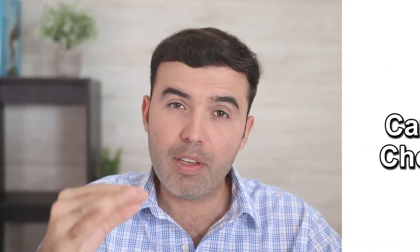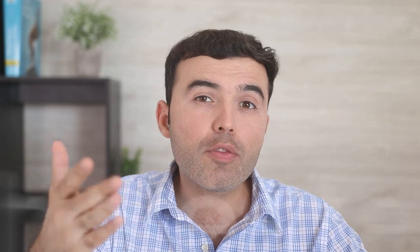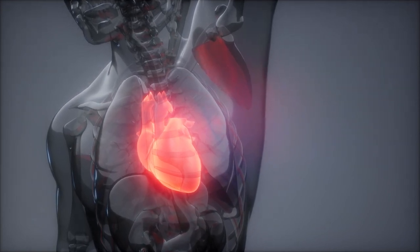Number three: it can lower cholesterol. Having high cholesterol levels is linked to increased risk of heart disease. There are many plant-based foods that can effectively reduce cholesterol levels — some of these are garlic, flax seeds, oats, and almonds — but Moringa is another very useful tool you can use.